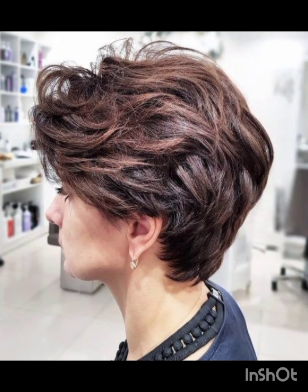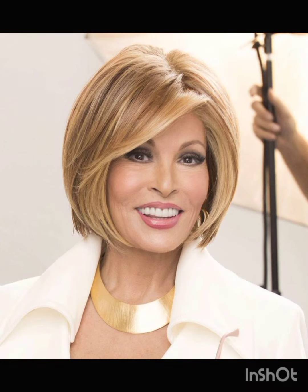Classic pixie cuts are short and evenly cut all around. Asymmetrical pixie cuts feature uneven lengths for a modern and edgy look according to your face. Long pixie cuts are slightly longer than the classic pixie, offering more styling options. Textured pixie cuts incorporate layers and texture for a more dynamic appearance.